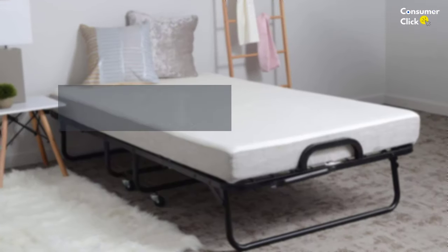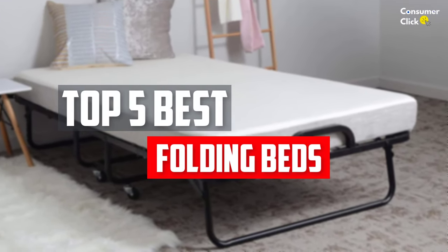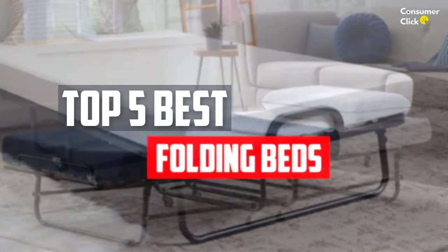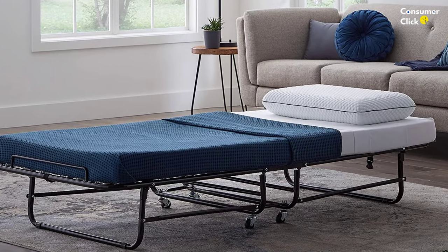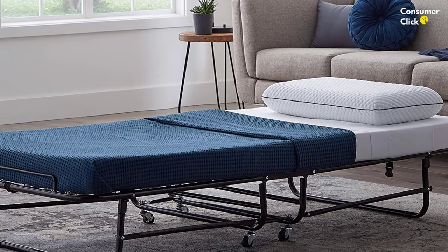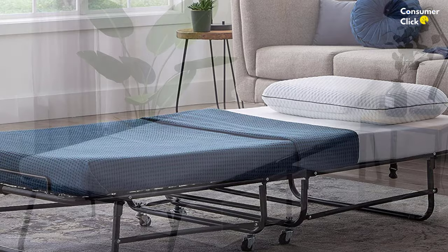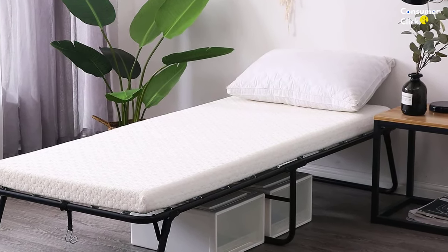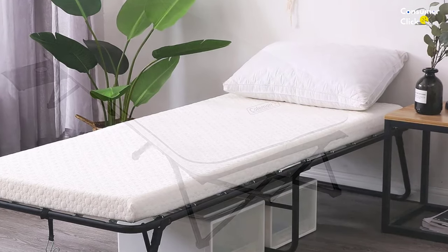In this video, we will look at the top 5 best folding beds available on the market today. We made this list based on our personal opinion, hours of research, and customer reviews. We've considered their quality, durability, features, and more. If you want more information and updated pricing on the products mentioned, check the links in the description box below. Let's dive into the video.